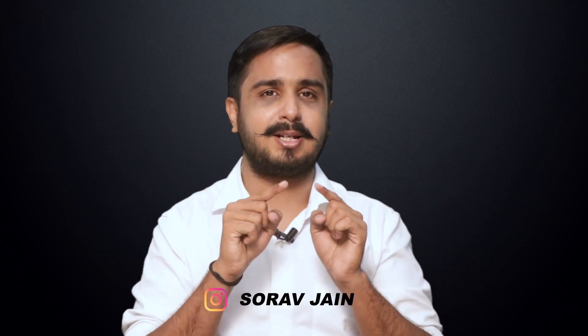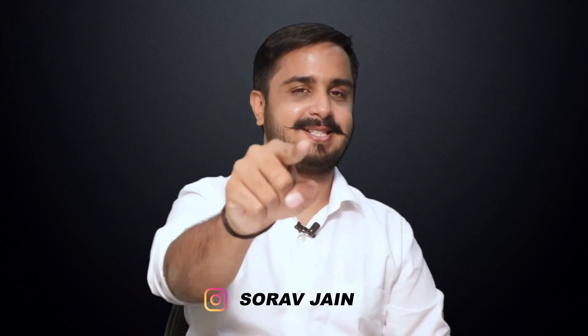Now that you have some golden hacks, get ready and get going and get some amazing responses. That is all for today. I will be back again in my next video with more interesting content. Please do not forget to subscribe to my YouTube channel and do not forget to follow me on Instagram. See you guys around.